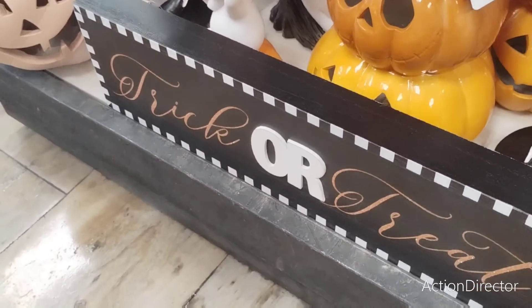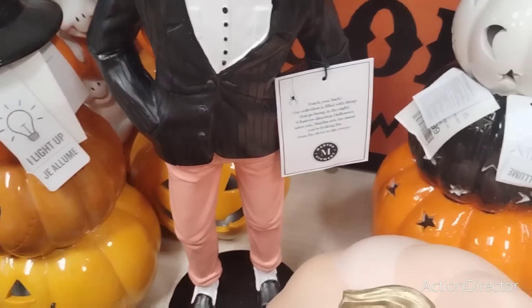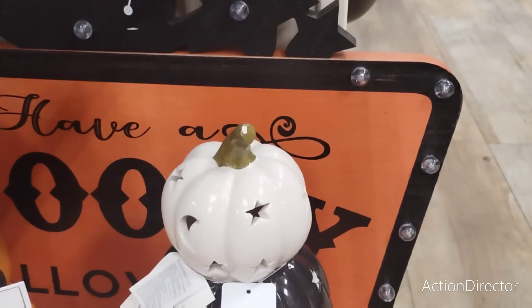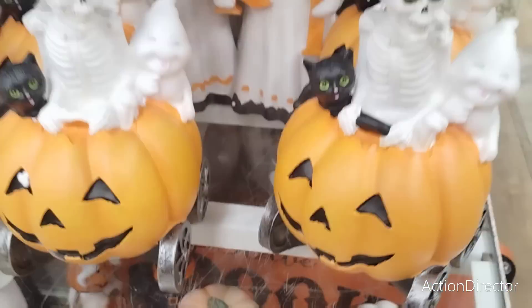I could see that going on the wall somewhere — but no, we're not doing it. This is really cute — 'Have a Spooky Halloween' back there. I don't know how much it is and I'm not gonna get back there.